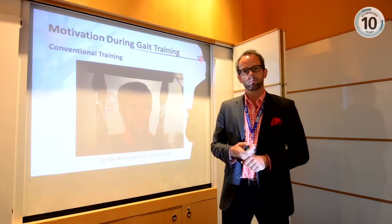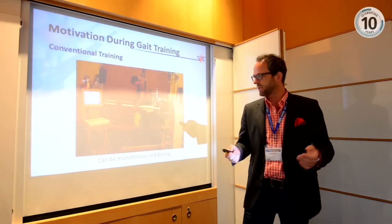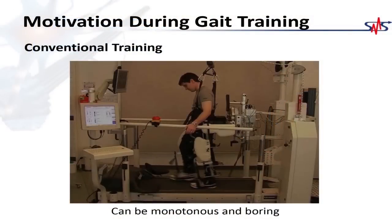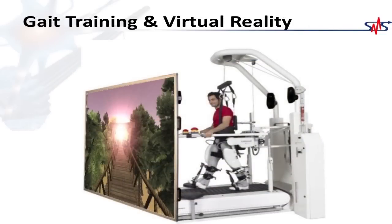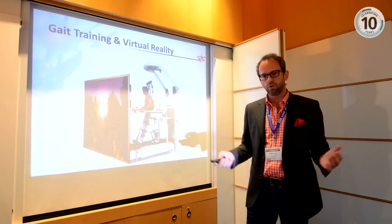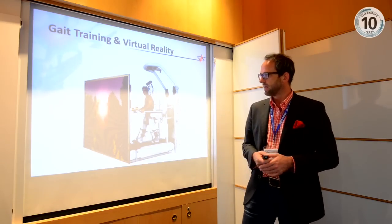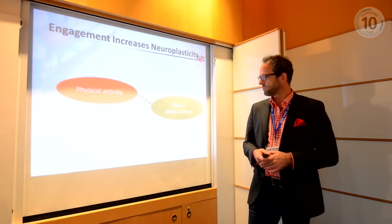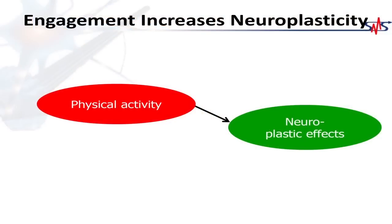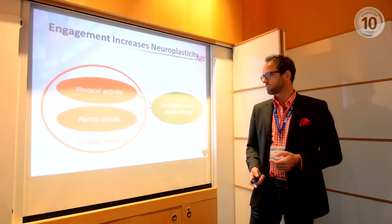Another important aspect is motivation. Patients must stay motivated through therapy that can be exhausting and boring. One idea is to apply virtual reality technologies — especially immersive games where patients can, for example, walk through a virtual forest and perform different obstacles or tasks. This is intuitive, self-explaining, and truly motivating. This kind of motivation is important because neuroplastic effects from physical activity are much stronger when patients are also mentally active and engaged in the environment.